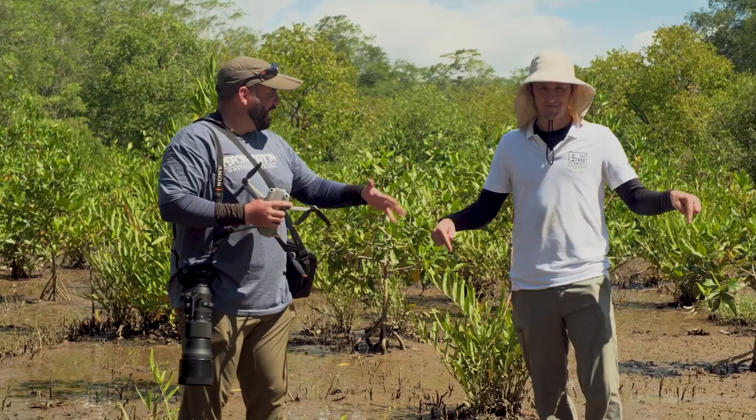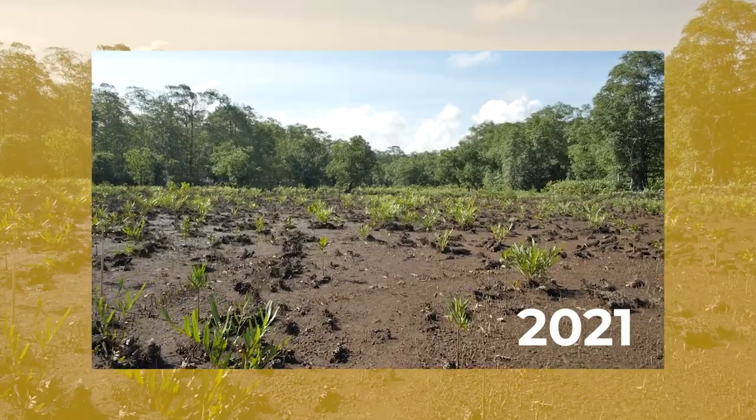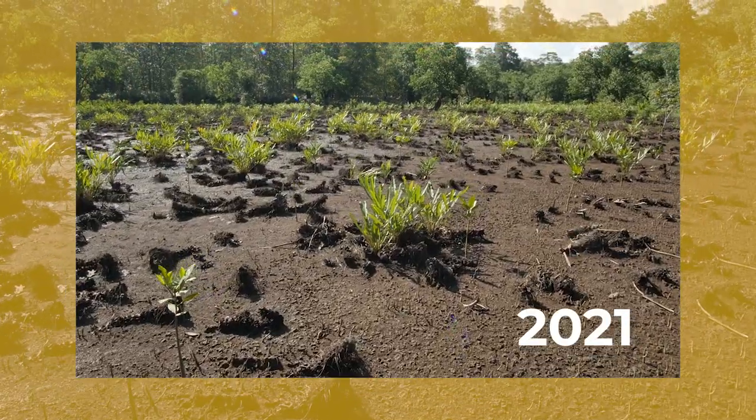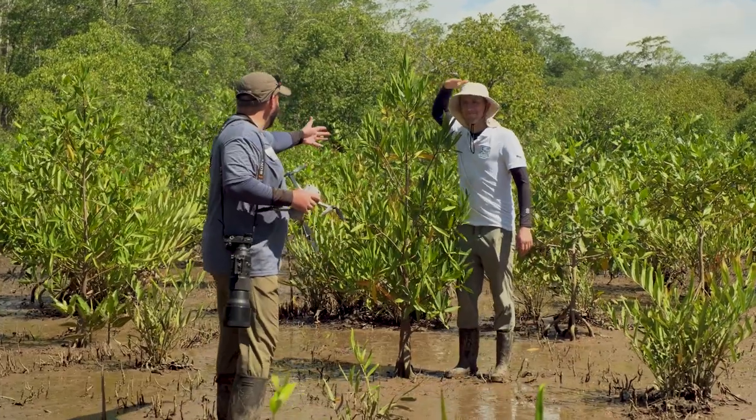This site — if you remember correctly, we were here two years ago right when we did the site prep. It was completely clean; we cut out all the fern that was here. So two years out, we can see all the growth that has happened. You can see Ross here — it's actually taller than him.